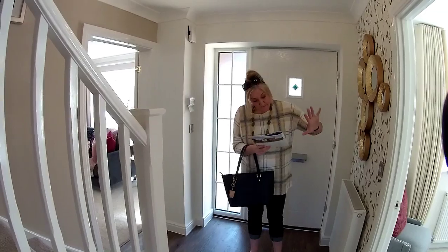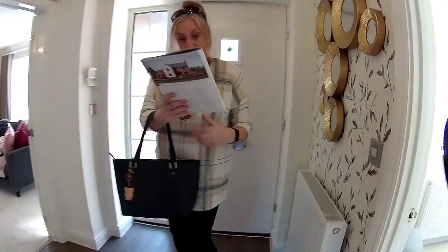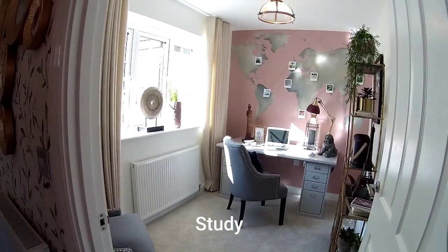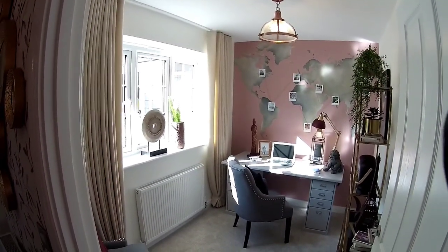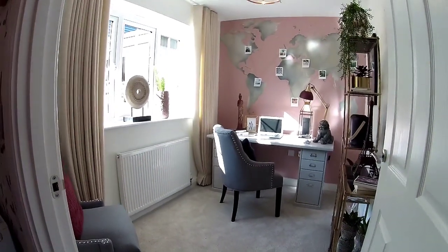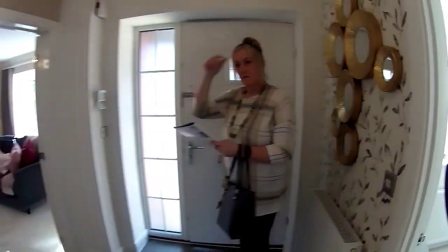13 rooms to go in. Shall we start in the study? So that's a good size. It's got a nice big window to the front — 3 metres 12 by 2 metres 15. It's very nice, isn't it? And we've got a good size hallway here as well.